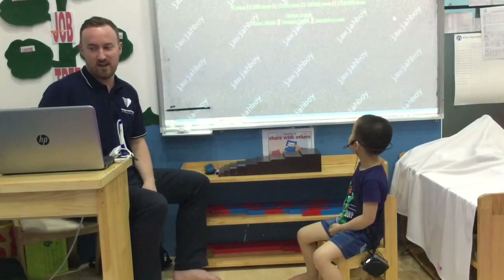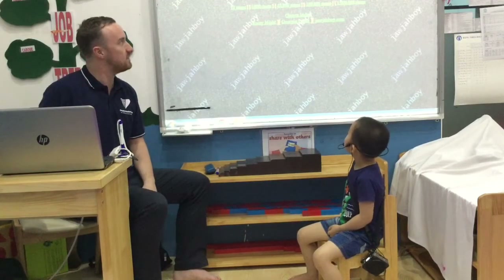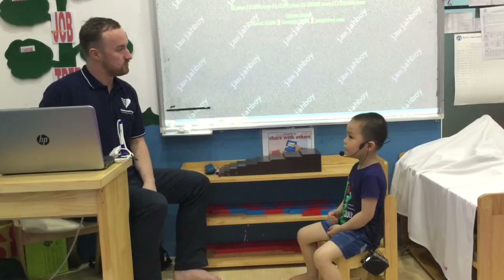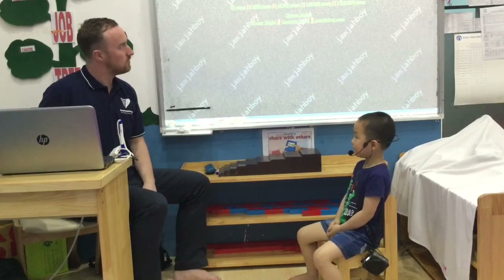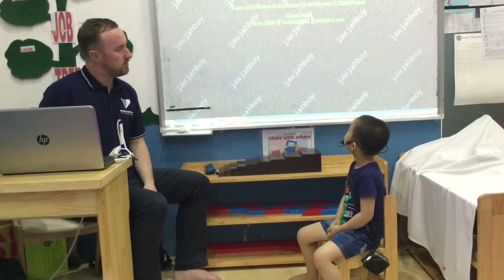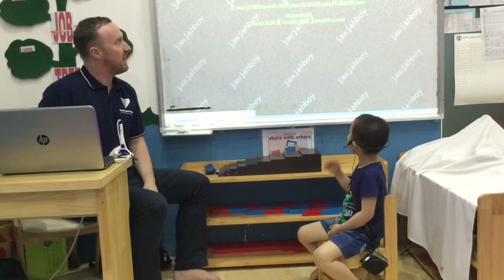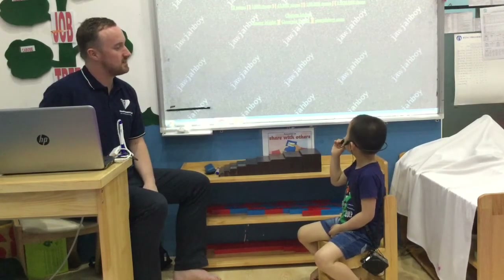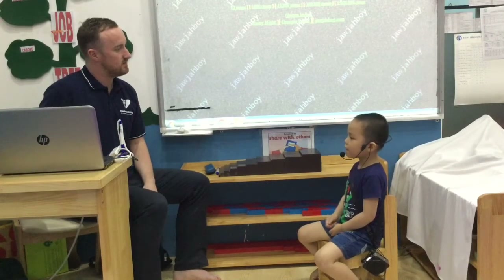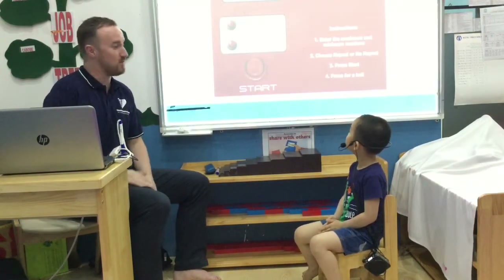Let's have a look at some numbers. What number is this? It's 55. Is it 55 or? 45. Very good. And what number is this? 76. Good. And what number is this? 40. Very good. That's everything. Thank you.